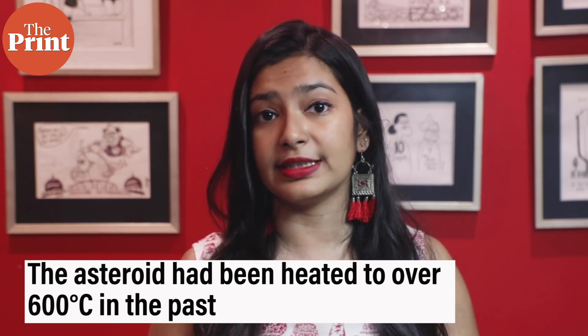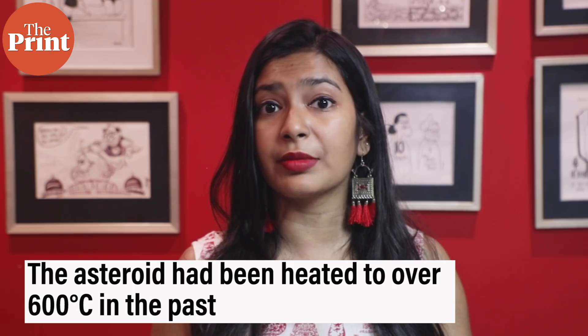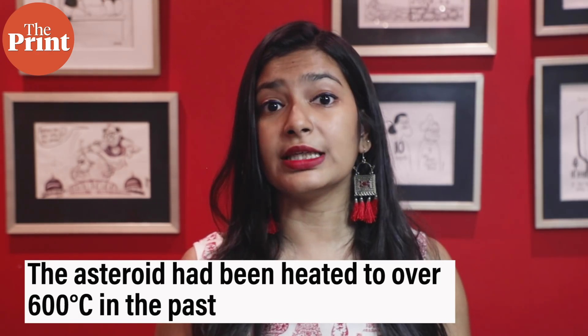The single grain from the asteroid, nicknamed Amazon, has preserved both unheated and processed organic matter within 10 microns of distance. The organic matter that has been heated indicates that the asteroid had been heated to over 600 degrees Celsius in the past. The presence of unheated organic matter very close to it means that primitive organics arrived on the surface of Itokawa after the asteroid had cooled down.